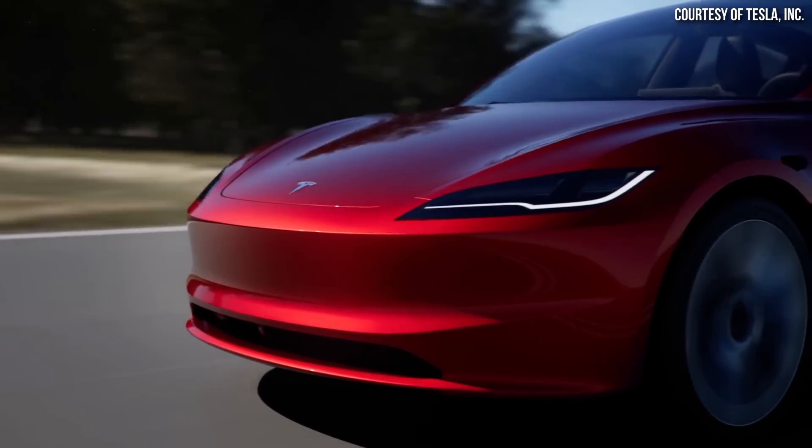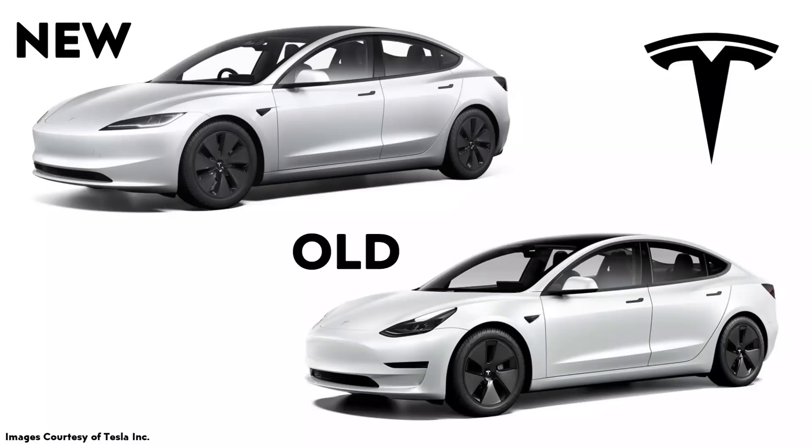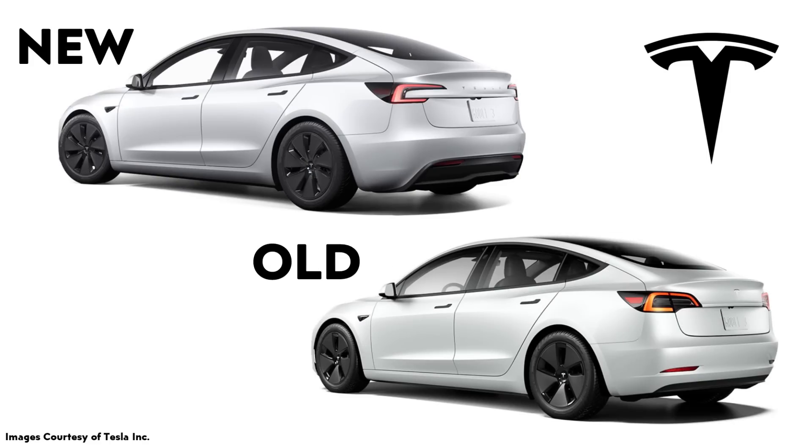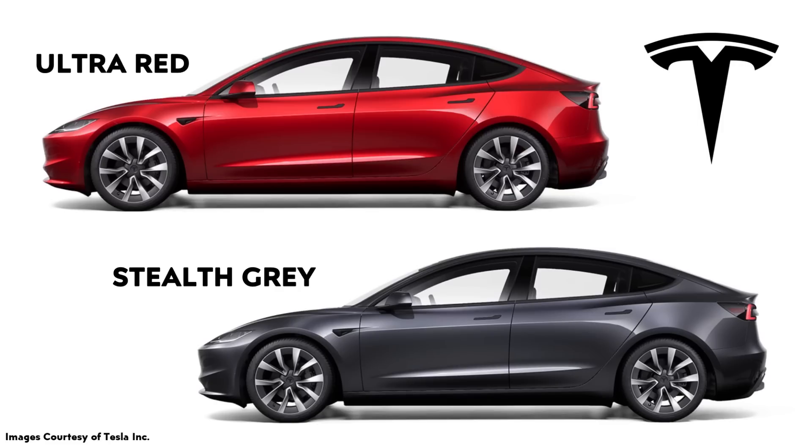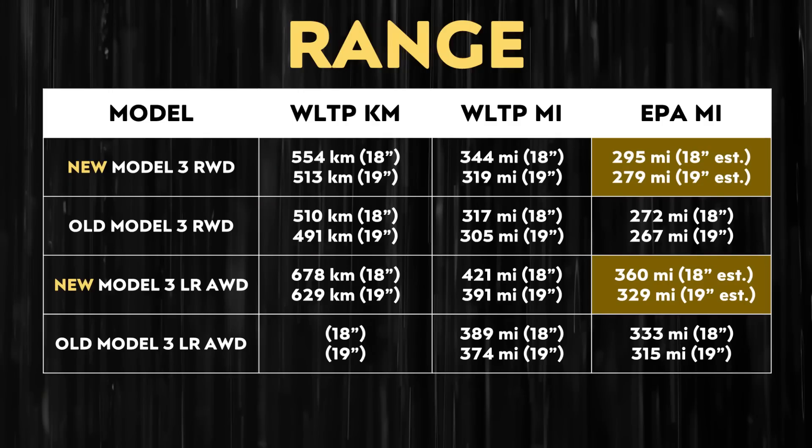The Model 3 just got a lot better with its recent refresh. Tesla redesigned the front of the vehicle and the headlight design, the rear of the vehicle and the taillight design. The wheel designs have slightly changed, and Tesla also changed the red paint choice — now called Ultra Red — and the dark gray color is now called Stealth Gray. These exterior designs are not only about aesthetics, but they also made the Model 3 more aerodynamic, and overall the new Model 3 actually got a range increase.